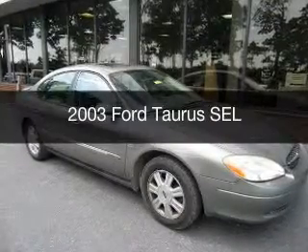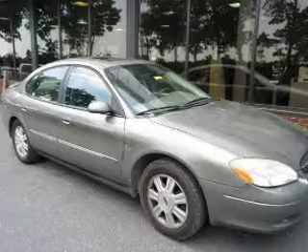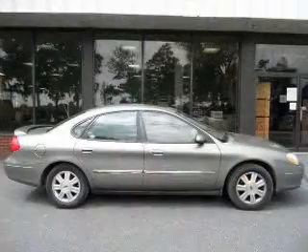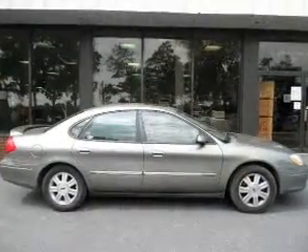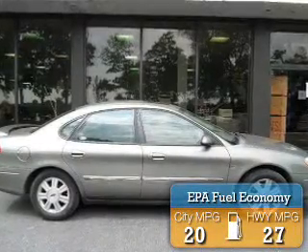This is a used 2003 Ford Taurus, powered by front-wheel drive, a 3-liter, 6-cylinder engine, and a 4-speed automatic transmission. Great fuel efficiency saves you money by requiring fewer trips to the gas station.